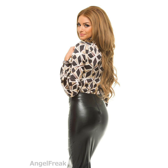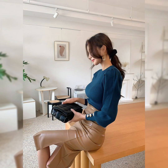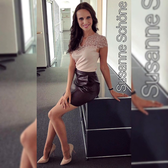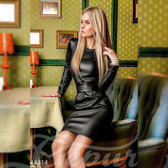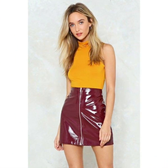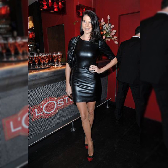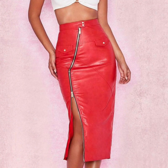Everything which is made of leather is very flexible and soft. Different colors of leather skirts give your look a beautiful and elegant beauty, so I hope you like your look.